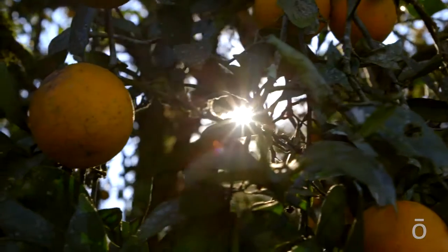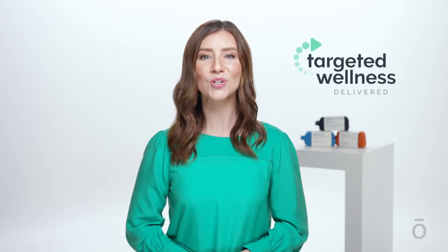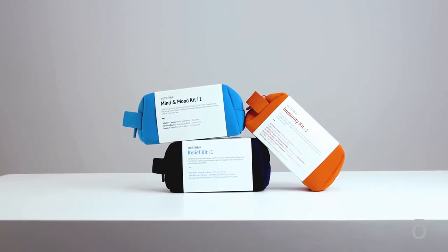Look, we believe that finding natural solutions should be simple and convenient. And that's why we've created the Wellness Programs. We got together with our experts — doctors, scientists, and researchers — and created these specially designed subscription box style health programs for you.